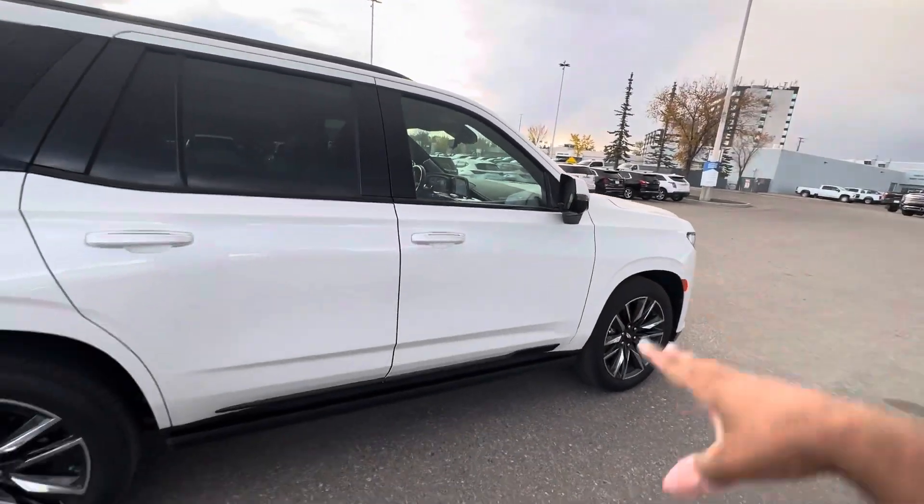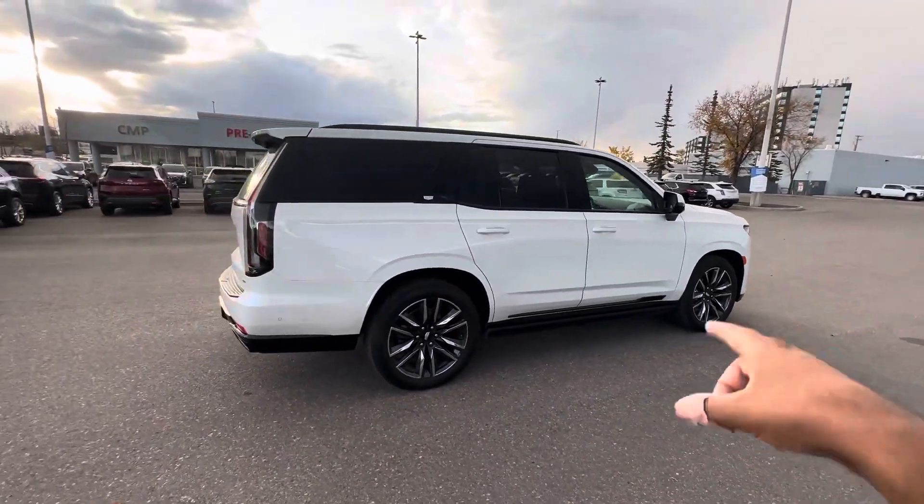You get blind spot monitoring, all the usual safety things, and keyless proximity entry.